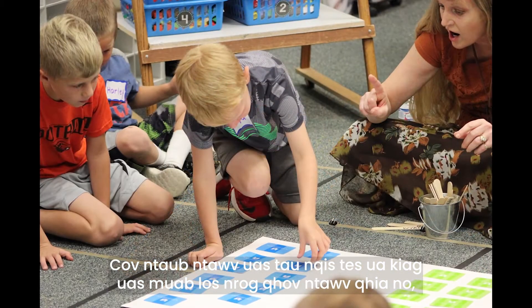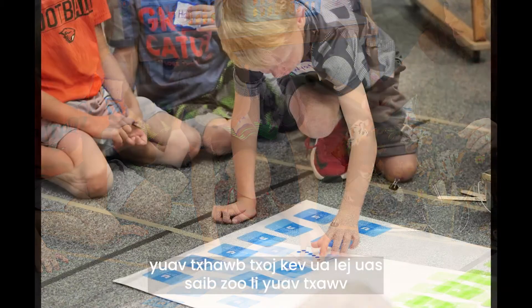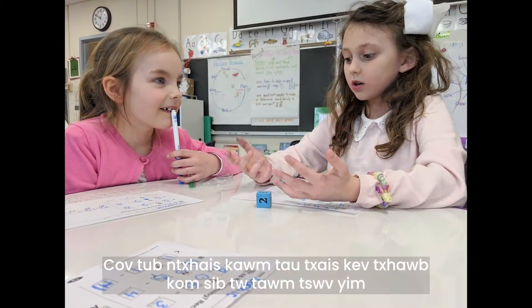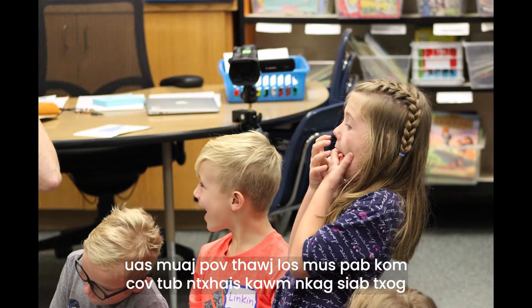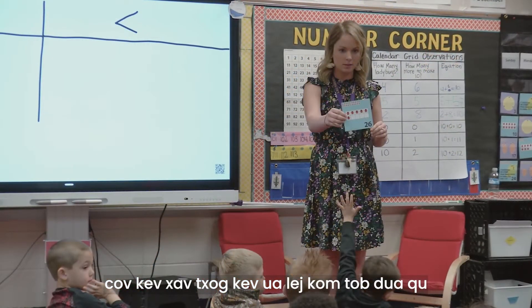The hands-on materials provided with the curriculum, such as number racks and number pieces, support an approach to math that may look different from the way you were taught. Students are encouraged to wrestle with ideas and make sense of math, creating visual models, which are proven to help students understand mathematical concepts at a deeper level.